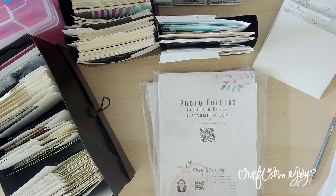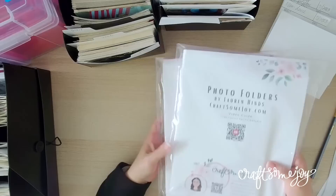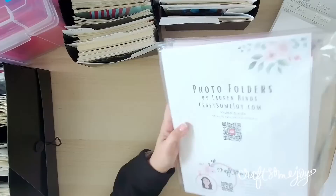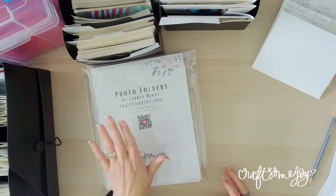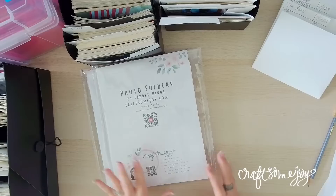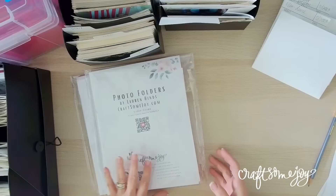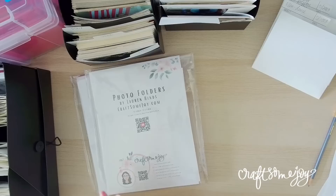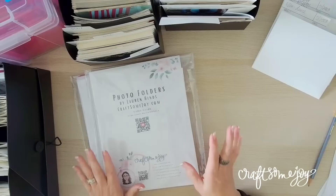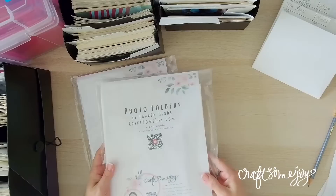Now let's look at the how — how do we make these? You can grab them from my ScrapSomeJoy shop. It took me a long time to get happy with the manufacturing. Unfortunately this is not a high profit item — it's more of a service. There's no price break for multiples because the profit is so tiny already; it's just the cost of paper, printing, scoring, and cutting.